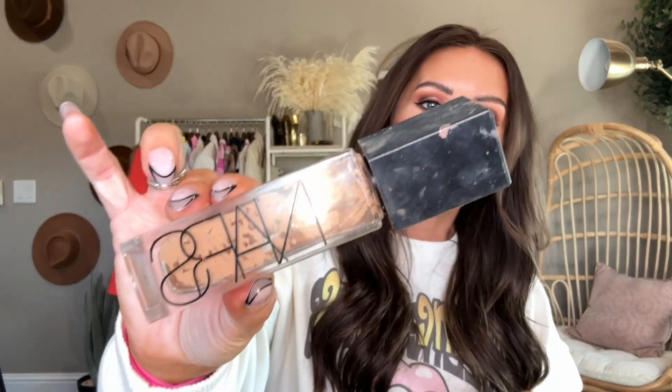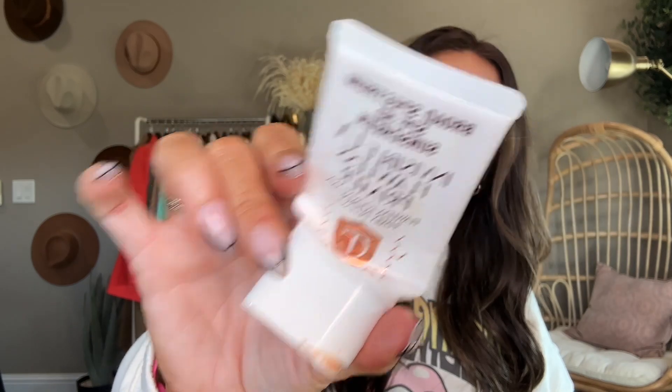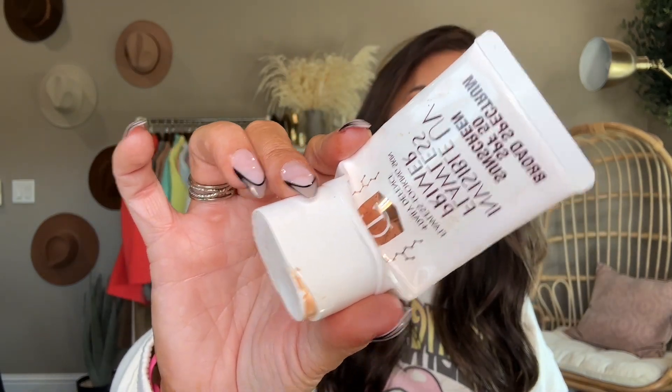This NARS natural radiant longwear foundation — I really finished that up. It's amazing; I have it in the shade Vienna too. I would definitely repurchase that. I have two Kirkland wipes — you guys know I love those. And this invisible primer from Charlotte Tilbury — it's their SPF 50 primer. It played well with my makeup, love that SPF 50. Definitely would repurchase that.